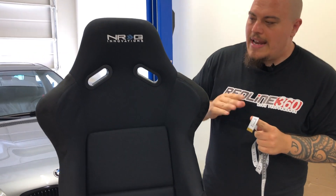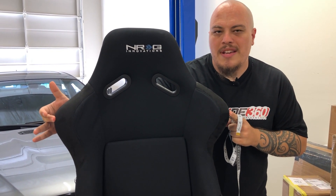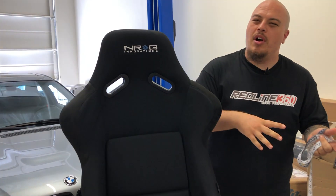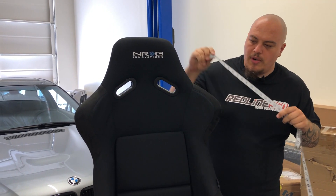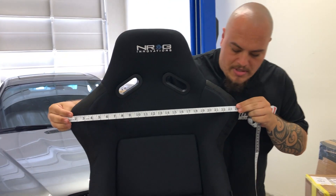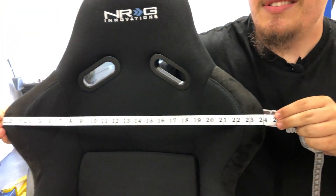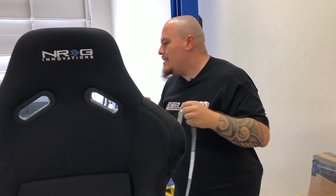Looking at the NRG FRP 300 seat, this is probably the biggest width point as it sticks out the most. If you have a smaller car like an S2000 or a Miata, it may not fit as well. If you measure from the sides, you'll see that this is about 24 inches — that is the width. You want to make sure that 24 inches fits inside your vehicle.